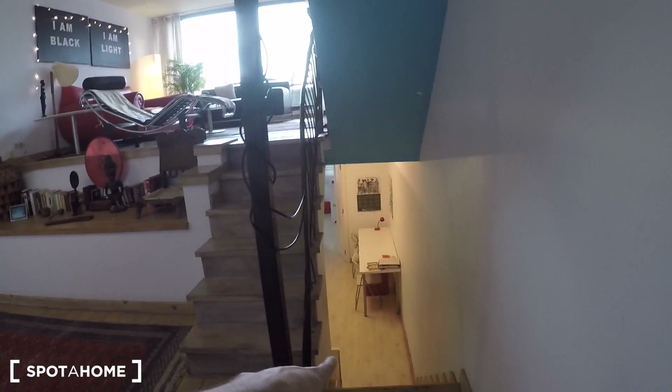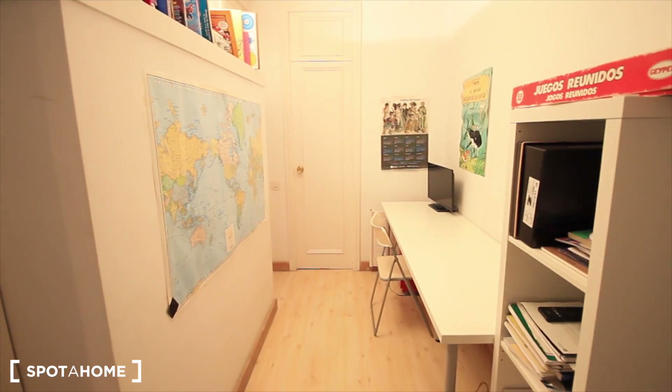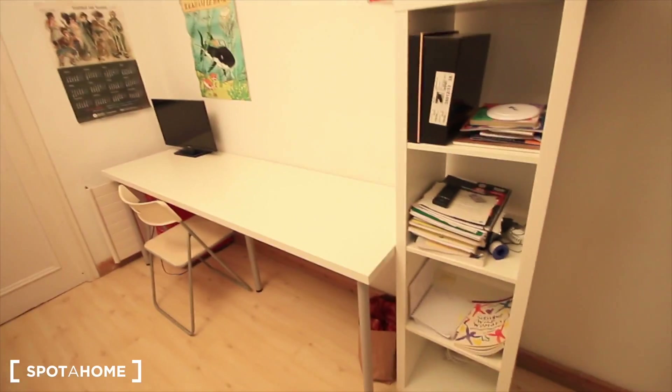And downstairs we have a studio. This is the studio. There are some books over here, there's a map, a small TV, and a set of drawers.